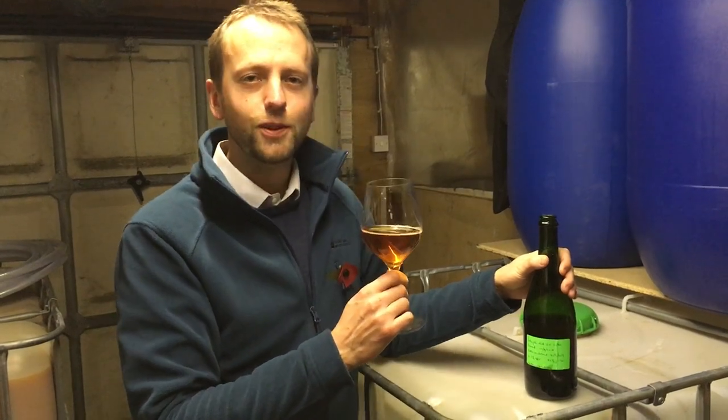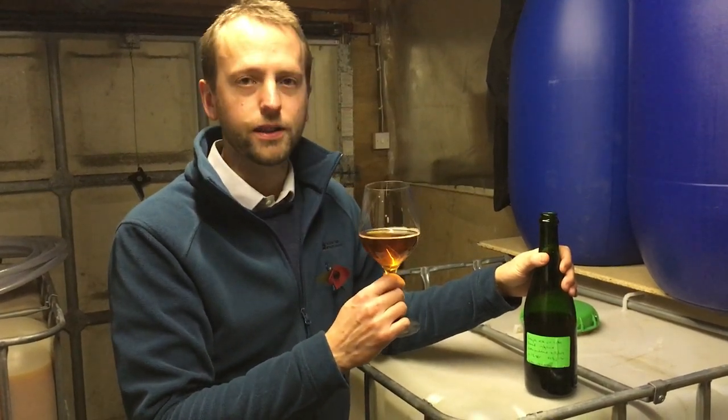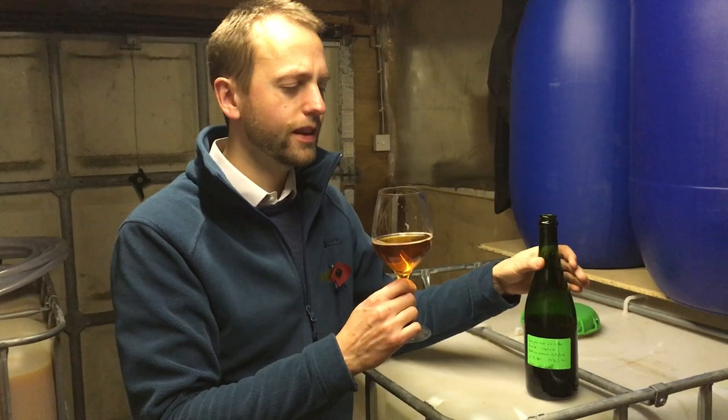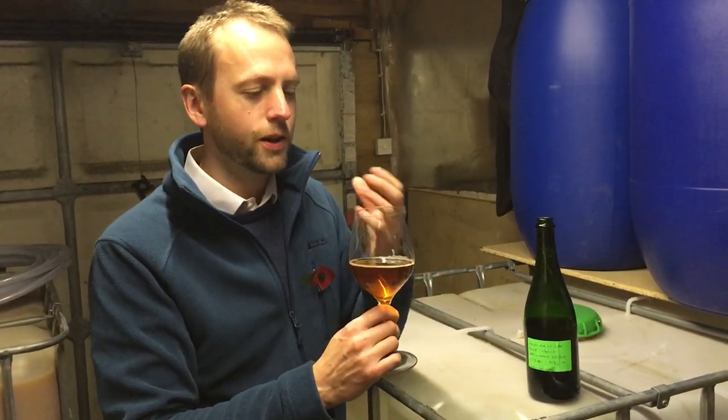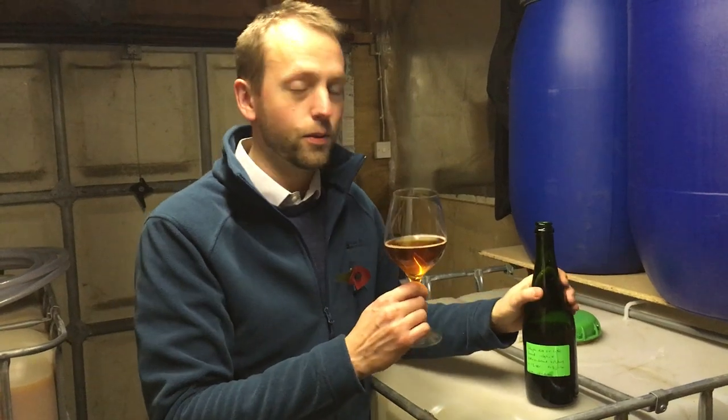It's really dry, which is lovely — I like dry cider. It kind of gets you as it goes across your tongue; it starts to suck the moisture out of your cheeks, which just makes you want to have another sip, which I'm going to do.